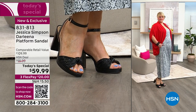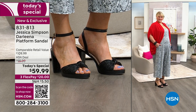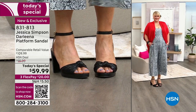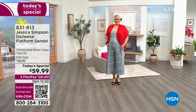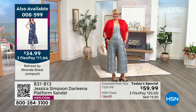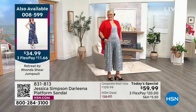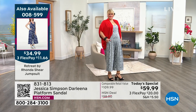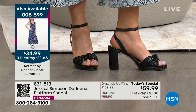With a pair of heels like this you get great versatility — wear it walking around a resort with a beach cover-up, or dress it up. In the metallic, you could even wear it as a bride under your wedding dress and know you'll be comfortable. The Rhonda Shear jumpsuit is $34.99 — item number 008-599 — buttery soft, pairs perfectly with sneakers or this sandal.